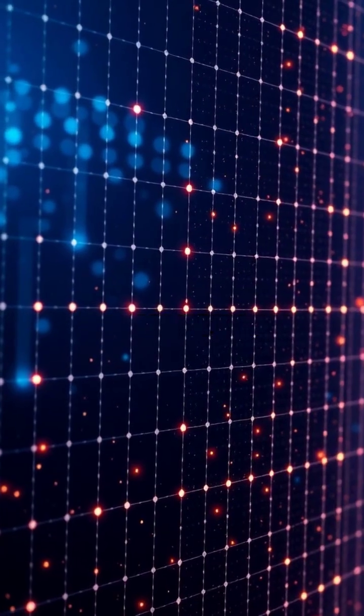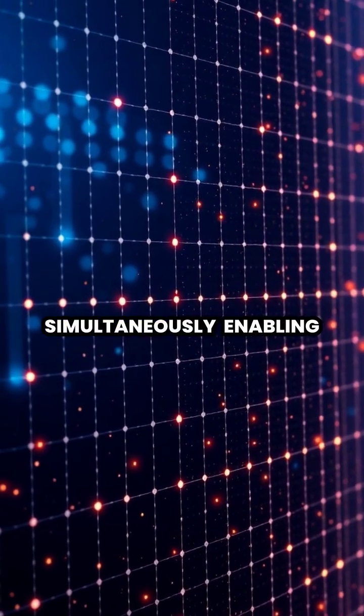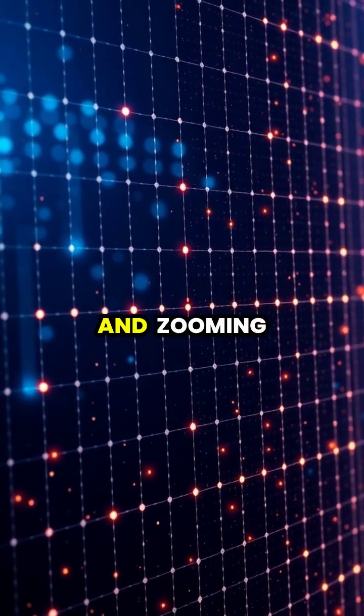The technology is so precise it can detect multiple touches simultaneously, enabling complex gestures like pinching and zooming.